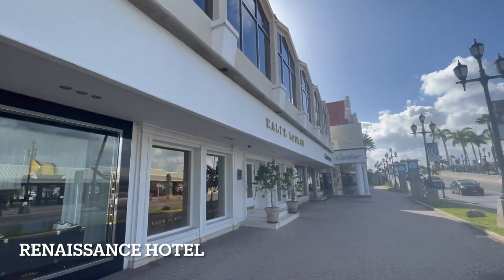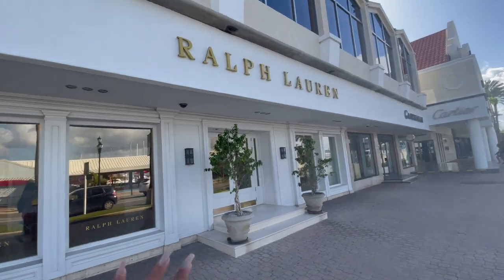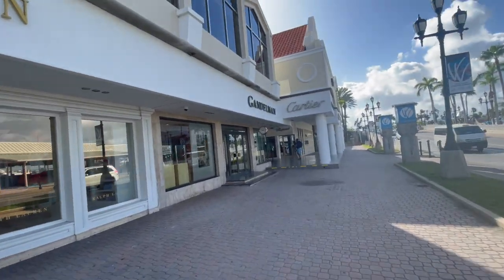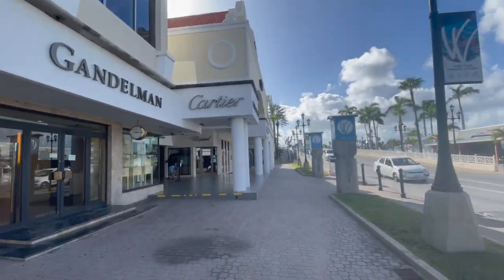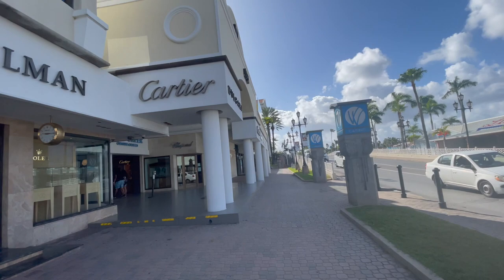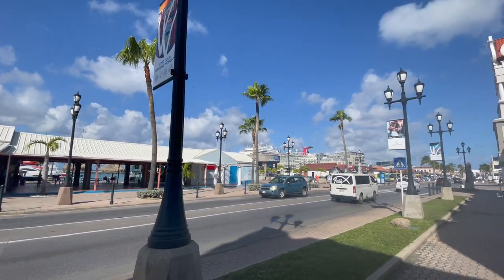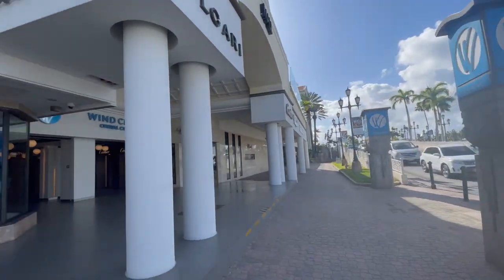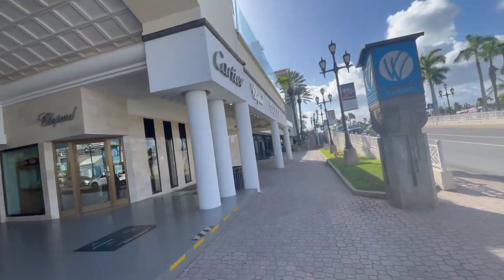I managed to find the Renaissance Hotel and it actually has Louis Vuitton, Ralph Lauren, Cartier, and all of the expensive places located inside of it, and there is also a casino. This is directly across the street from the ship — you can see the Carnival tail right there. Not a bad walk, probably about 10 minutes once you go around. There is also a Gucci down here.